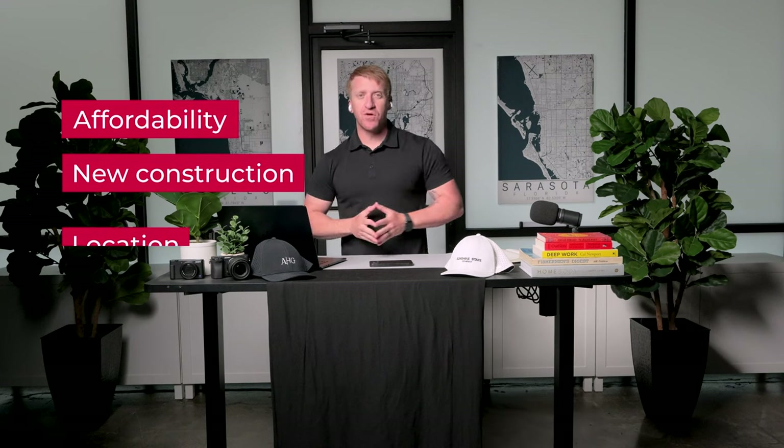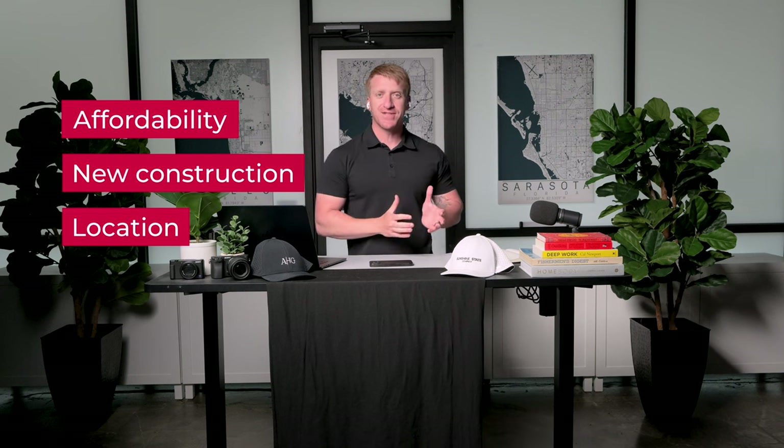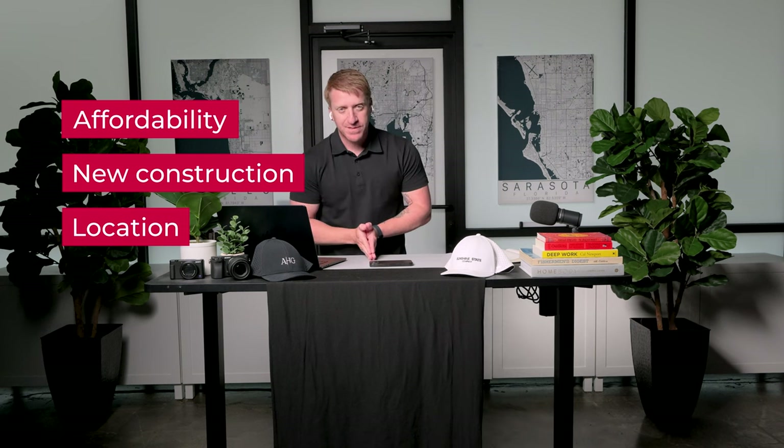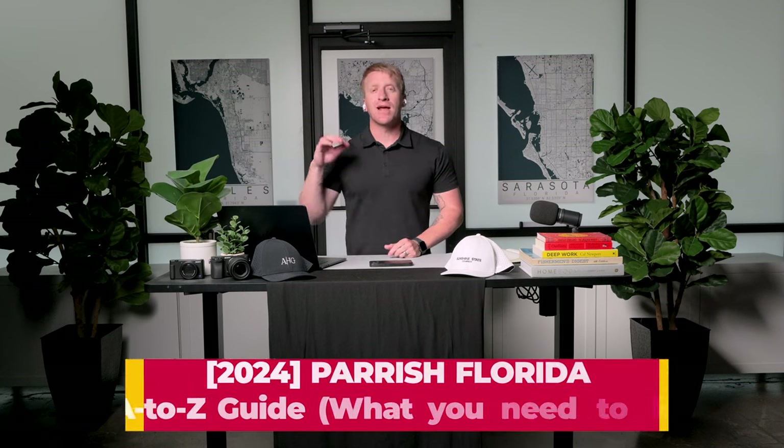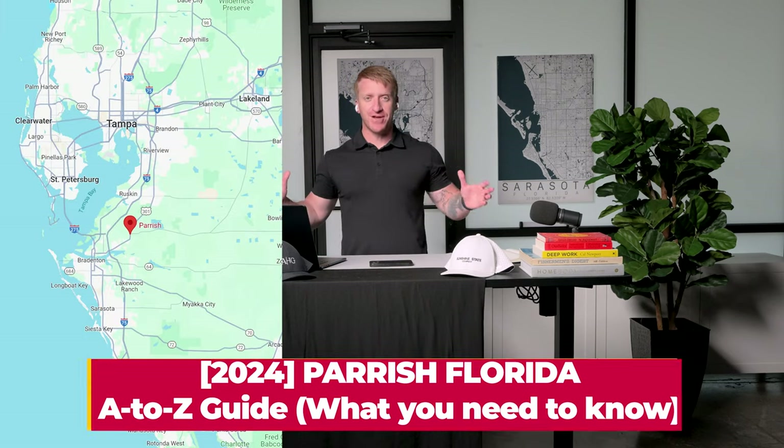Affordability, new construction, a location perfectly situated by arguably the best small city and large city in the entire state of Florida — and not Pleasantville. These are just a few of the items that make Parrish, Florida super interesting in 2024. Welcome — you have arrived at your A to Z comprehensive exhaustive guide to the city of Parrish, Florida. The video to replace all videos.